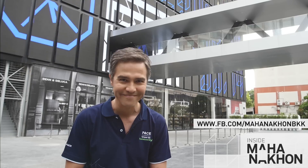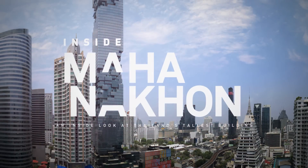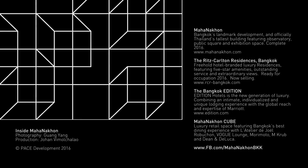Stay tuned. Thanks for joining us on Inside Mahana Korn. Sawadee Kap! We'll see you next time. Bye!